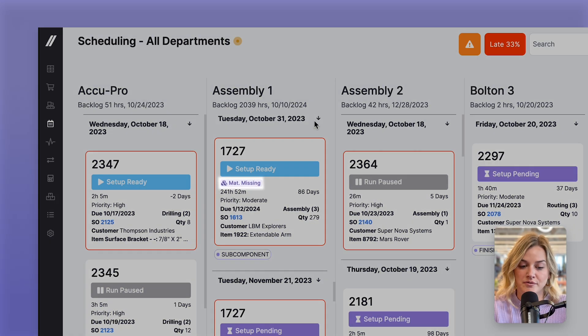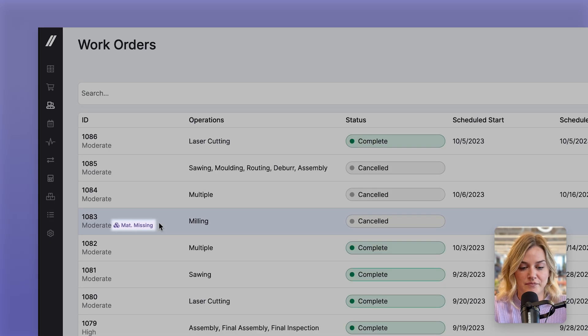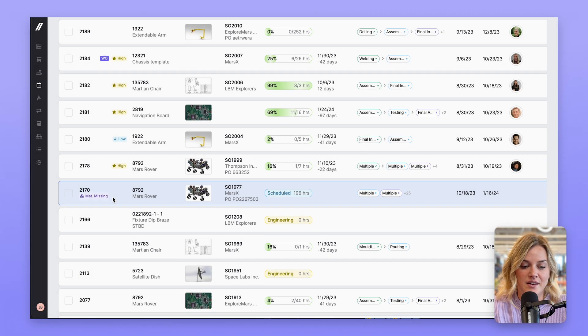Next, you'll be able to easily see what's holding up a job with the material missing tags now visible on the auto schedule, work orders pages, and job screen. This tag was already shown in job tracking and has been expanded to these additional pages. By hovering over the tag, you can see a list of what material is missing.